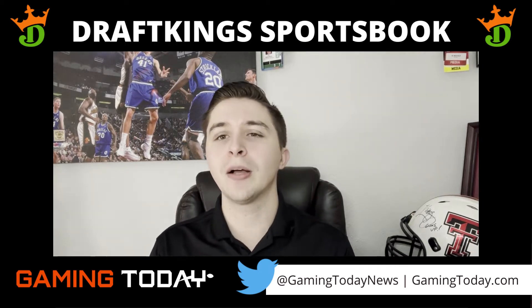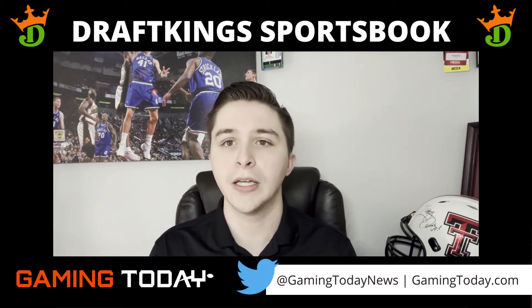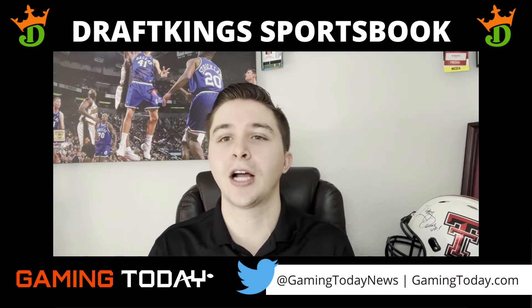Another thing about DraftKings that is absolutely awesome is no matter what kind of device you have, it's going to work. If you're an iOS user, it'll work. Android, it'll work. And if you like the desktop as well, it will also work on there.